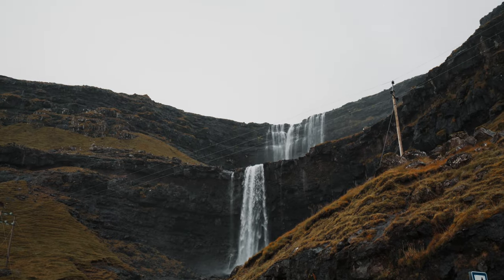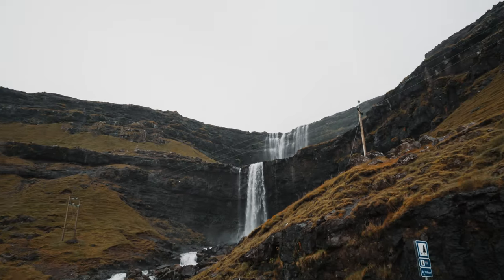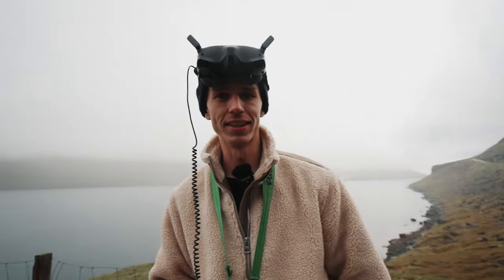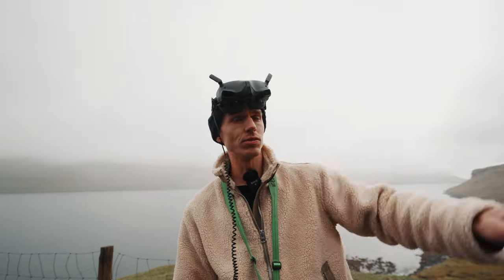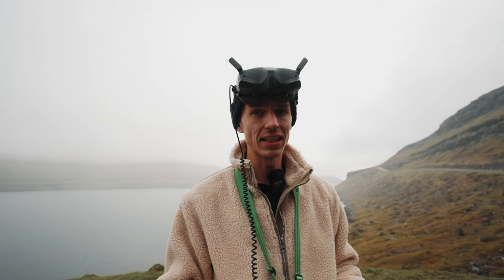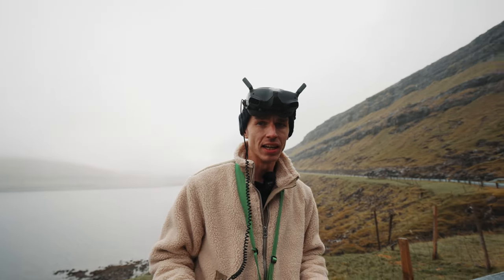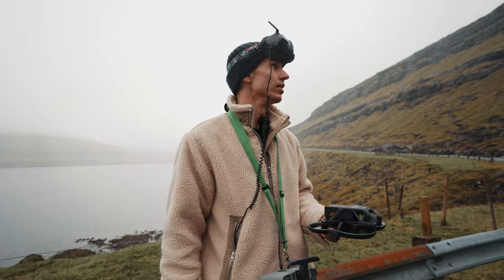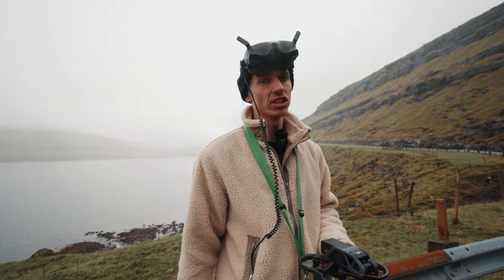We are at the next location, it's called Fossafoss. Looks pretty sick — there's one waterfall connected to another one. Håkon has already started flying the Avatar. We did a couple of waterfall dives with the drone. It handles it amazing, a little bit of sag in the dive, but what can you expect with a freestyle drone? I'll just cut to the footage so you can see for yourself.